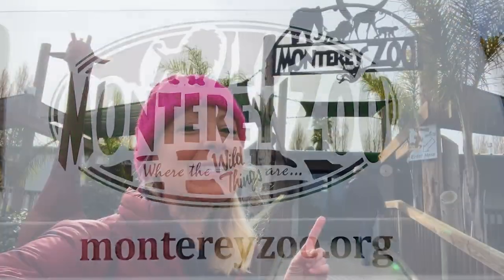Hey science lovers! It's Becky with LabRat Academy and we are coming to the Monterey Zoo. I'm so excited to see what's on the inside. Let's check it out!